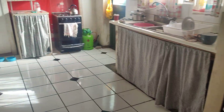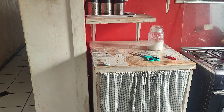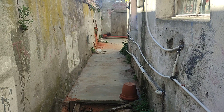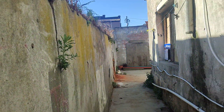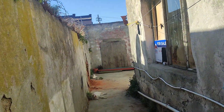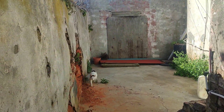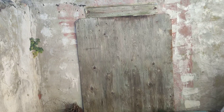Open plan lounge and kitchen. This is the backyard, going into the backyard.